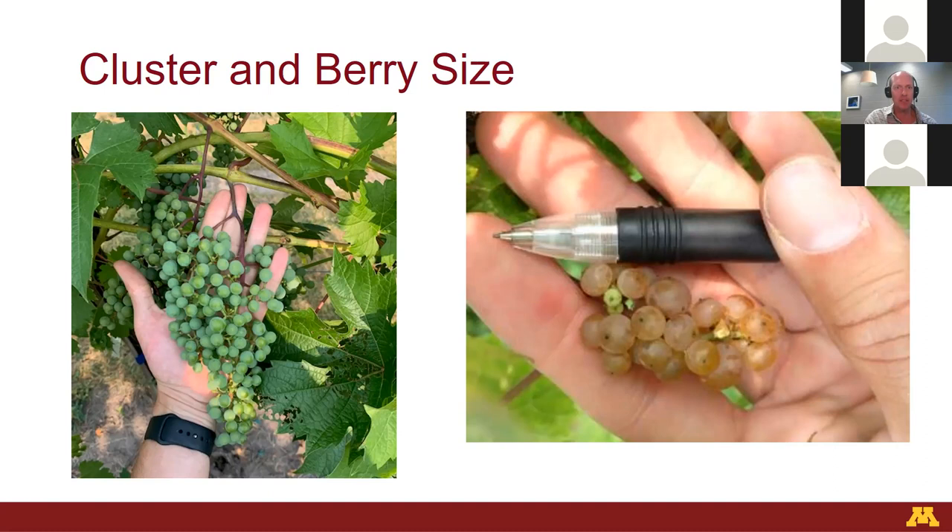We're also breeding for seedless grapes. Right now at veraison, that's a good time to bite into our table grapes. They don't taste good yet — they're high in acid — but it gives us a first pass on what the seed trace or seed size looks like, ranging from very small like centennial seedless to Swenson Red, which has a gigantic fully functional seed inside. Our breeding program is clearly targeting the smaller ones for table grapes, and right now is a good time to bite into the grape and see if there's a seed or not.